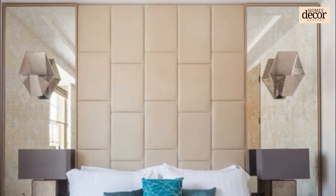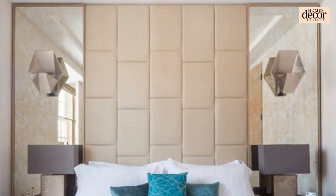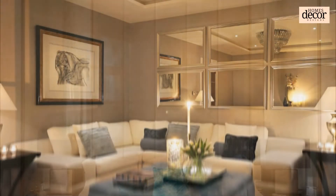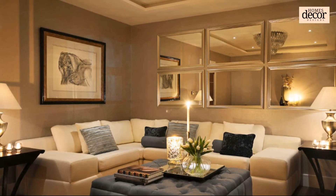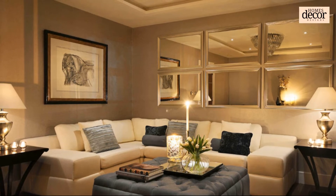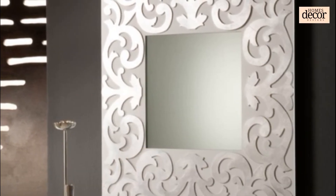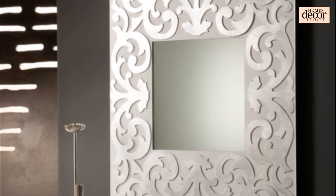If you go with a framed wall mirror, you have a large variety of choices. Your frame material options are: metal, wood, resin, acrylic, and glass. Believe it or not, there are also frames made from recycled magazines and recycled newspapers, so the category of frame materials is wide open.